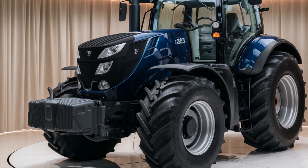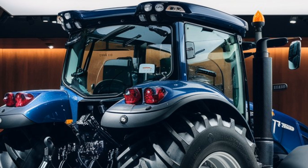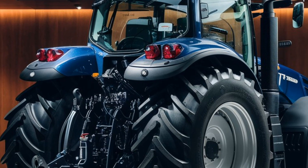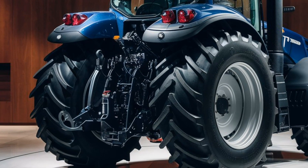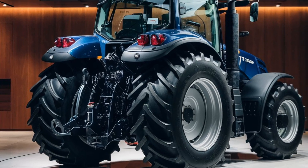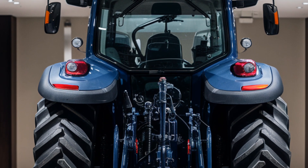Let's start by discussing the standout exterior. The 2025 T7 Heavy Duty Tractor boasts a bold and modern design, enhanced by its sleek navy-blue finish. Its aggressive lines and robust frame make it look as powerful as it performs. Large, rugged tires ensure optimal traction on any terrain, while its reinforced chassis provides the durability needed to withstand the harshest conditions.